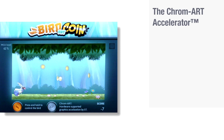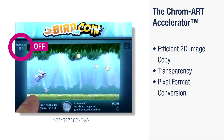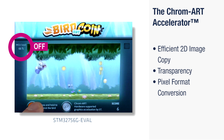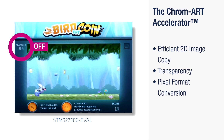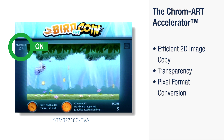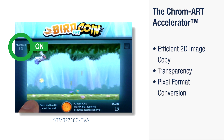The Chromart Accelerator is an efficient 2D graphic accelerator that allows offloading the main core from repetitive and resource-demanding graphic operations. The Chromart takes over two-dimensional copies, transparency effects, and pixel format conversion operations, releasing up to 96% of the main core processing capabilities.